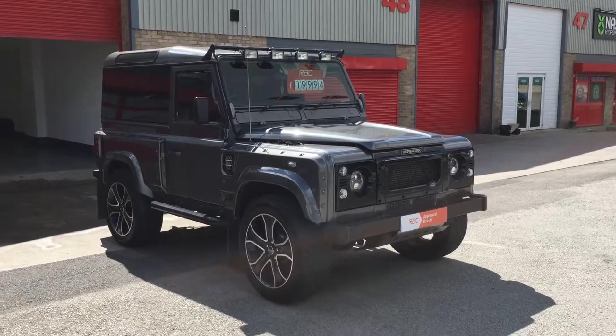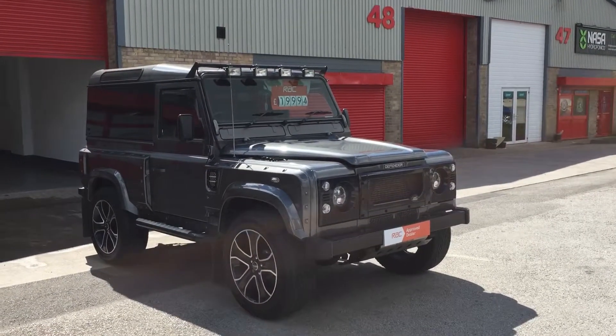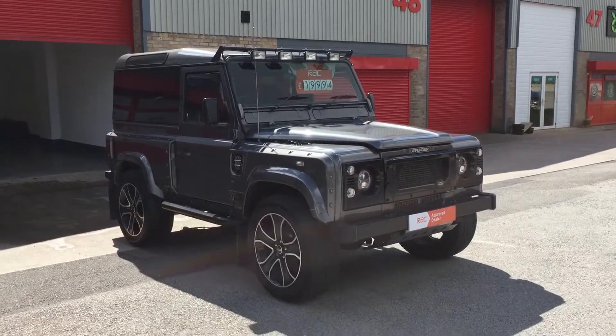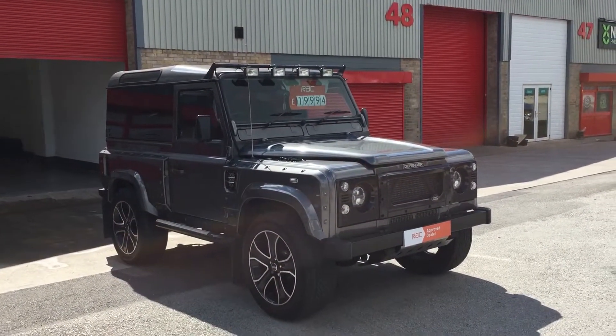Hi, this is John from Car Synergy. This is the walk-around video for our 2003 53 Defender 90 TD5 XS, and this is a wide track customized vehicle.